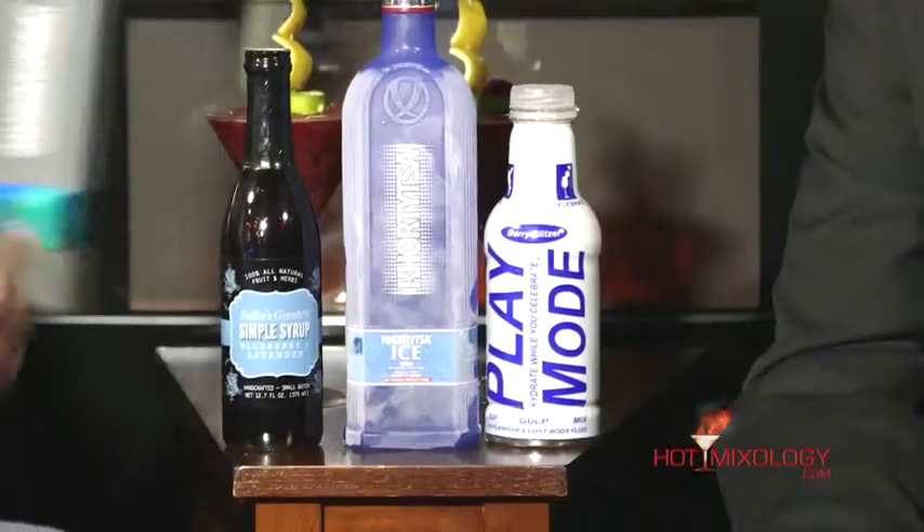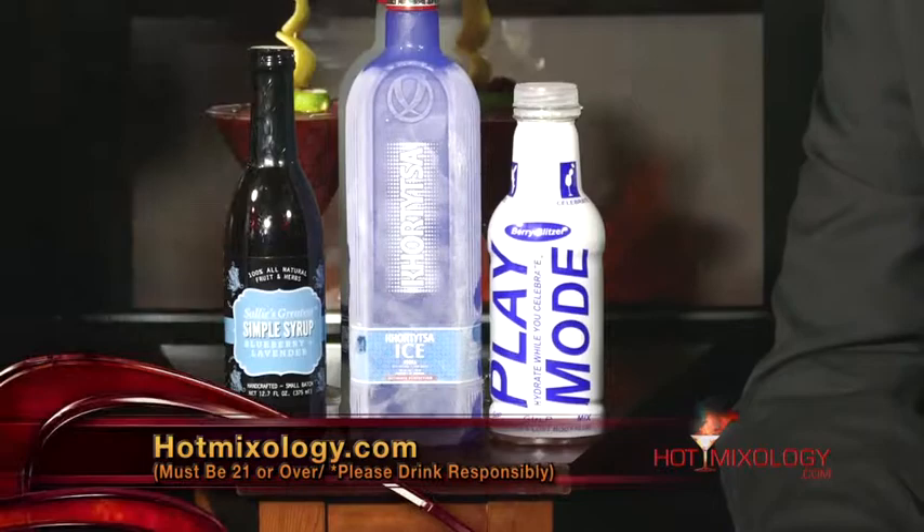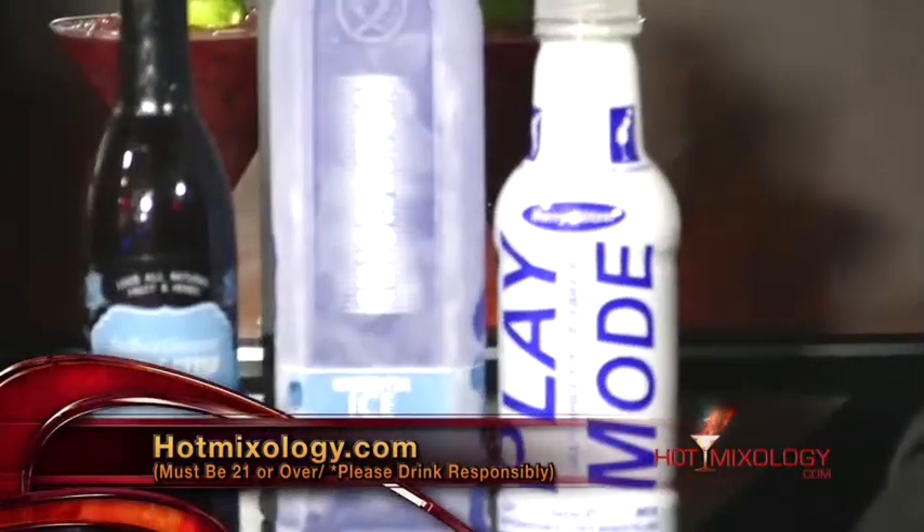This summer you've got to chill it down. Remember hotmixology.com — all the fun, all the flavors, more about the product. Check out the featured brands page because I have all the great products like Hortetza Ice Vodka right there for you. Now, what did we do in the cocktail here, Dylan?